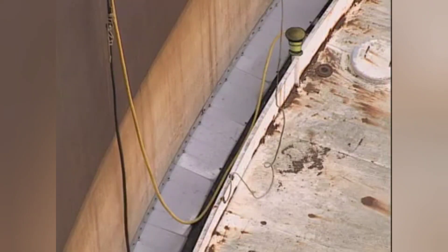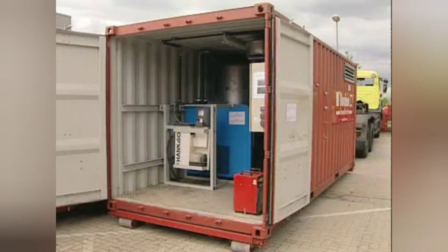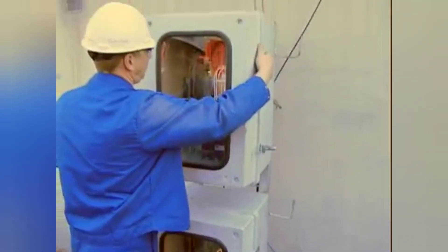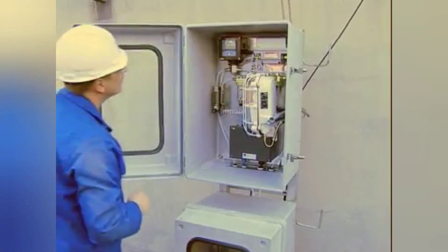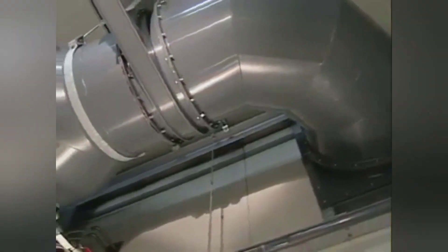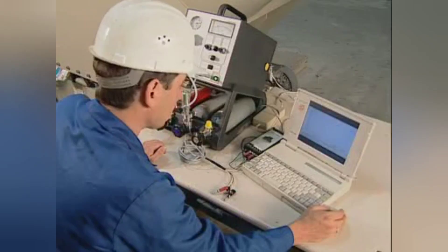The nitrogen is supplied via a separate connection on the tank roof. Buchen installs its own mobile nitrogen plant if required. A fully automatic monitoring system with emergency stop function continuously monitors the oxygen content in the tank. The hydrocarbon concentration in the tank atmosphere is also continuously monitored and recorded.